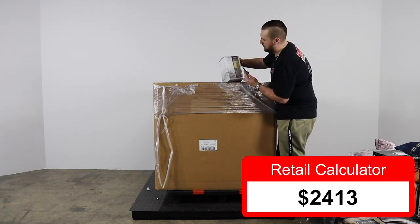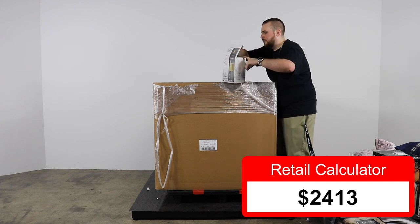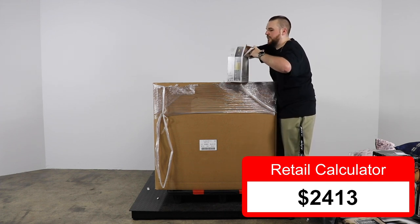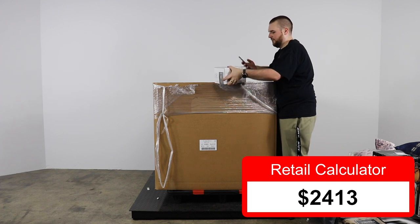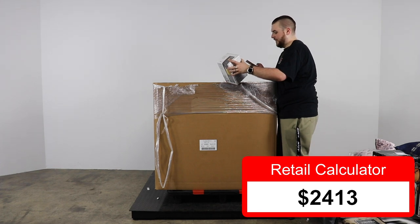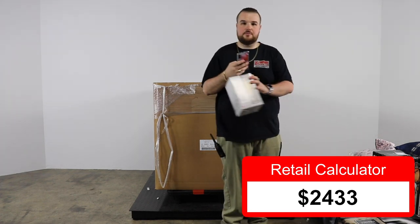We've got a four-piece flute Italian table set — there are only three in here, three of the four. At least they took the broken one out. It retails for $29.99 but since we're missing one, let's say $20.